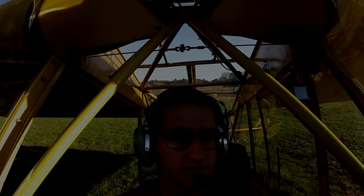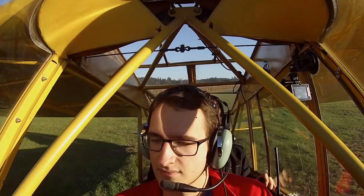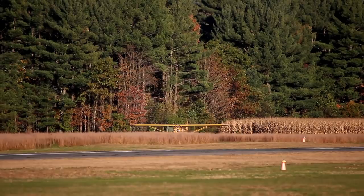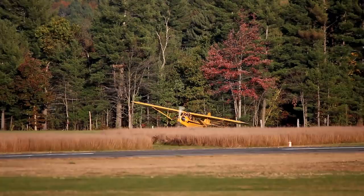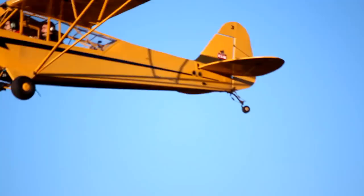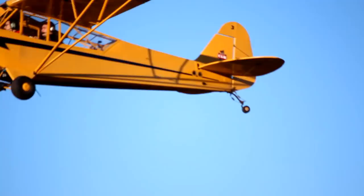Great Barrington traffic, Yellow Cub departing 29 from the grass westbound, Great Barrington. Ready to go? I am. All right, here we go.